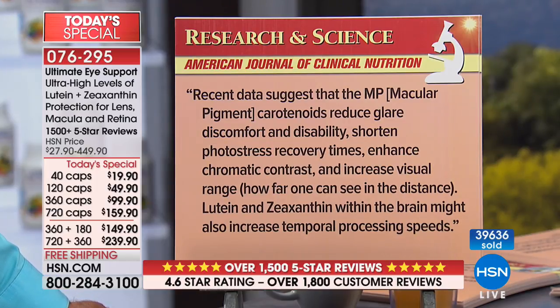From the American Journal of Clinical Nutrition: recent data suggests that the macular pigment carotenoids, lutein and zeaxanthin, reduce glare discomfort and disability, shorten photo stress recovery times, enhance chromatic contrast, and increase visual range — how far one can see in the distance. Those are the characteristics of great vision: contrast, recovery from visual stress, adapting to distance — the things that really define great vision.